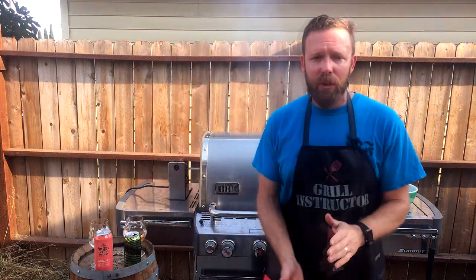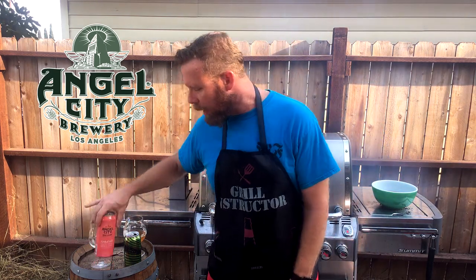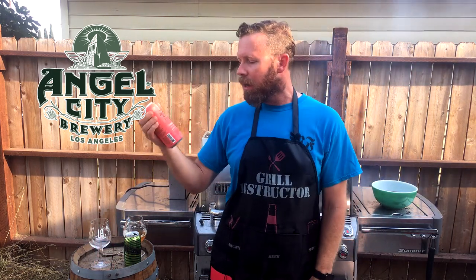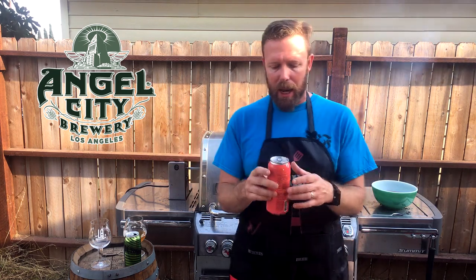Our next beer comes to us from Angel City Brewing in downtown LA. We've had a couple of their beers on before. This one is their Sunbather, the first in a series of beers. This is a single hop sour ale.